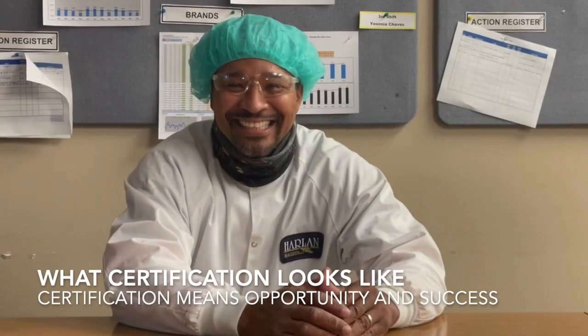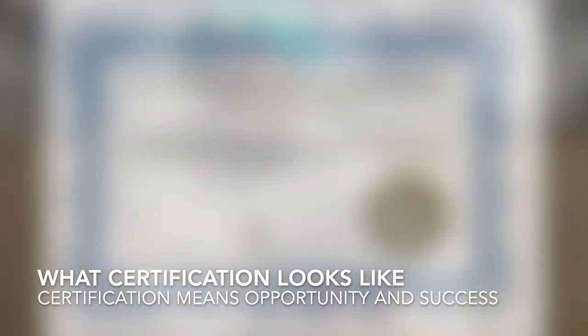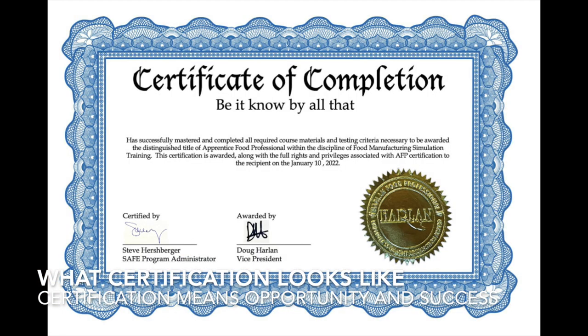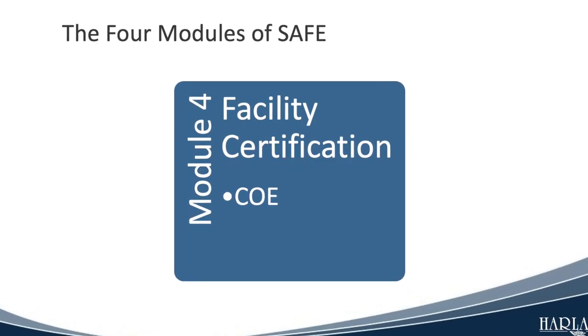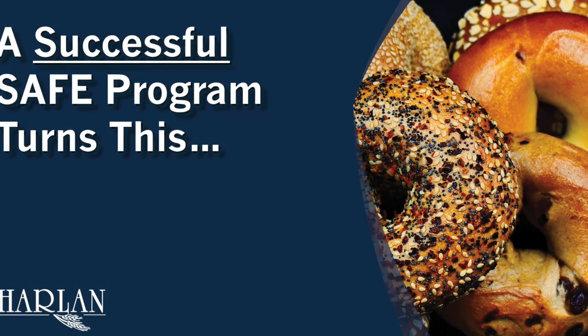Employees who become AFP certified are immediately eligible for pay increases and promotion. Certification means you are the best of the best. The last module in SAFE is the certification of your facility as a Center of Excellence, or COE.